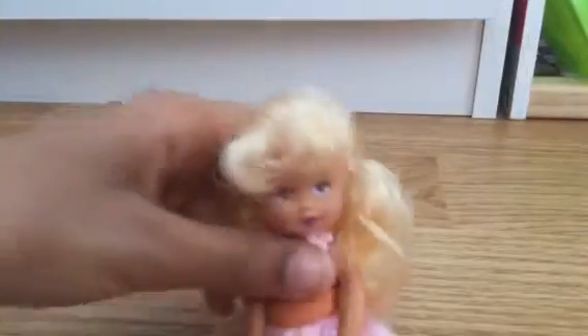She can also sit and she can also stand. Let's see if she's gonna be a good girl. Good girl! So that's Aurora.